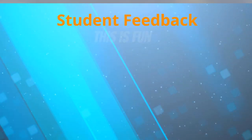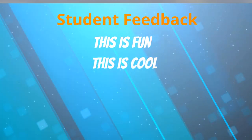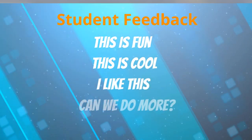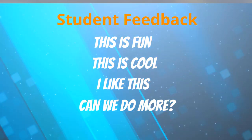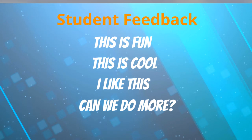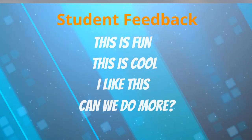From a recent teacher, during her class her students were saying things like, 'This is fun,' 'This is cool,' 'I like this,' and 'Can we do more?' Some of her students were even saying they want to start a math YouTube channel. This is the wave of the future — interactive video assignments.